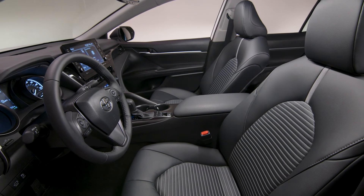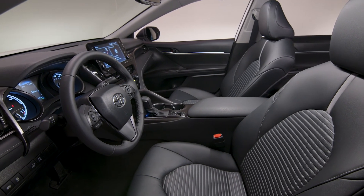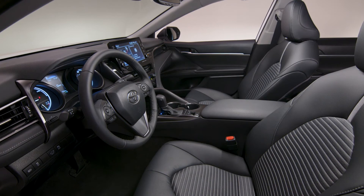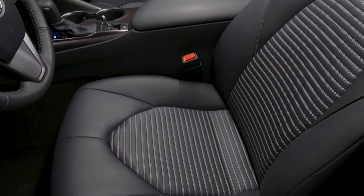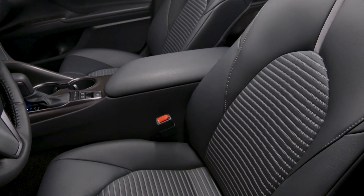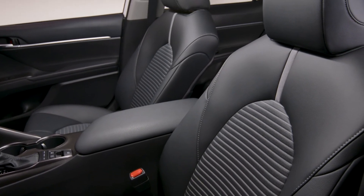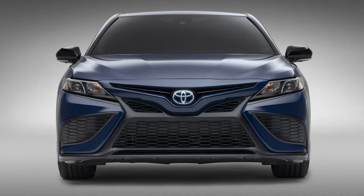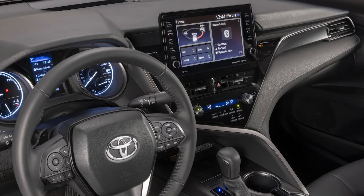On the safety end of things, you will find Toyota Safety Sense 2.5 Plus, which includes a pre-collision system with pedestrian detection and intersection support, road sign assist, and dynamic radar cruise control, which is standard on the LE and SE gas grades. Full-speed range dynamic radar cruise control is standard on TRD.